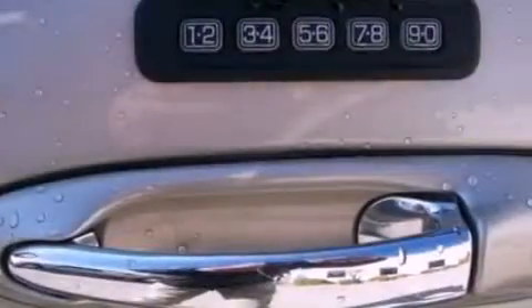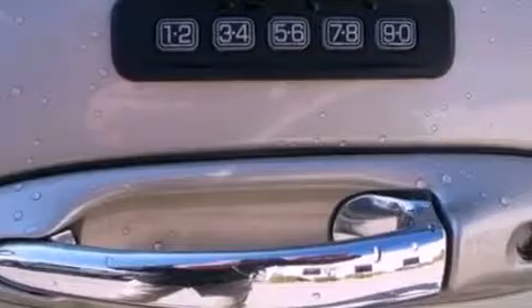Power adjustable gas and brake pedals enable you to change their height and distance to fit your body, rather than you fitting to their positions.